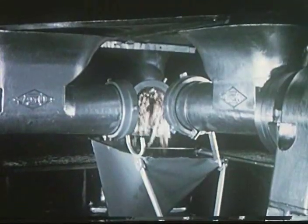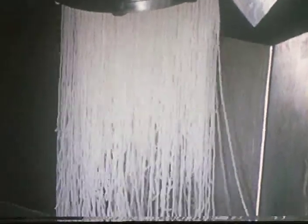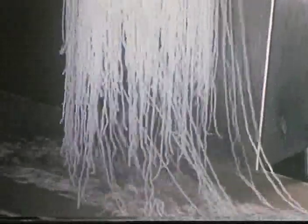A series of cooking, filtering, and chilling operations occur before the gelatin is extruded onto a conveyor belt in this spaghetti-like form.